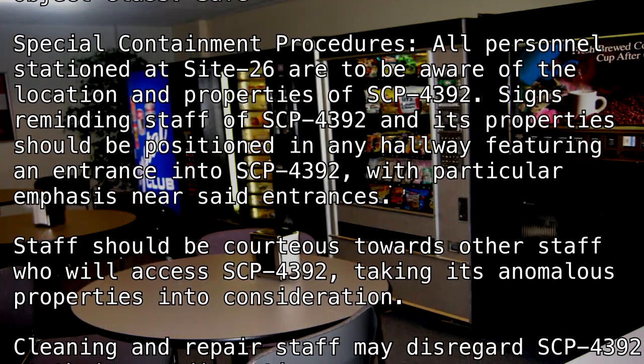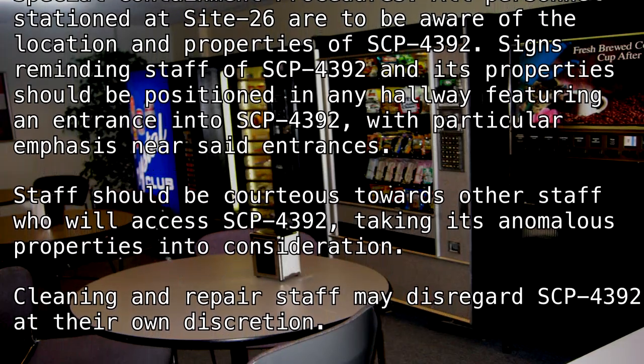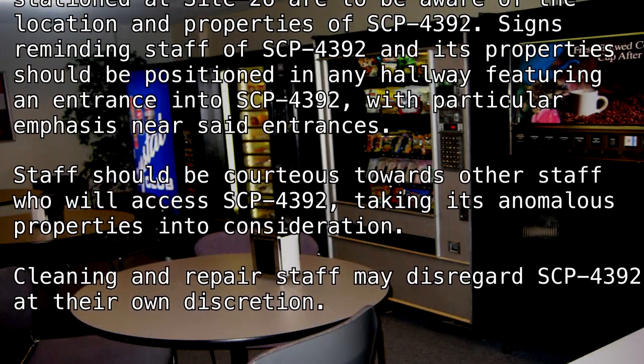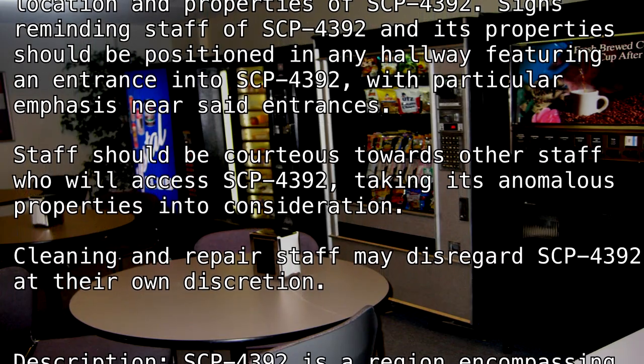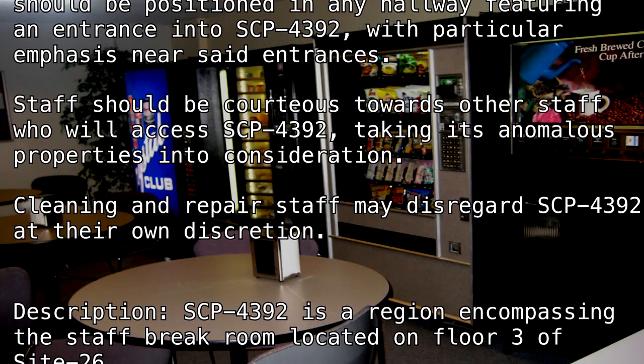Cleaning and repair staff may disregard SCP-4392 at their own discretion. Description: SCP-4392 is a region encompassing the staff break room, located on floor 3 of Site-26.